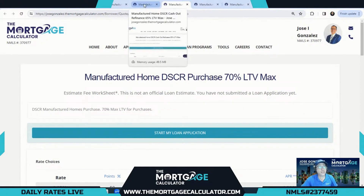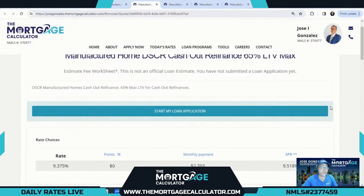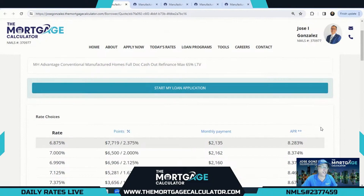For the DSCR cash-out refi, it is 65% LTV with a 9.375% rate — a pretty amazing par rate for a manufactured home cash-out refi using DSCR guidelines. To put that into perspective: for a conventional loan, the maximum LTV on a cash-out for a manufactured home is also 65% LTV. Fannie and Freddie are pretty strict on cash-out for manufactured homes, so that 65% LTV max we showed for DSCR looks really sweet in comparison.